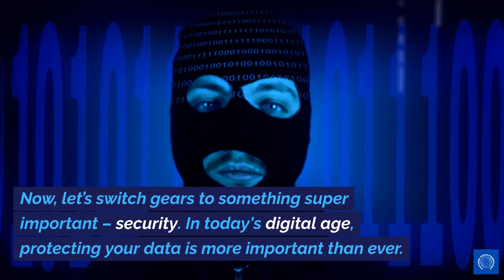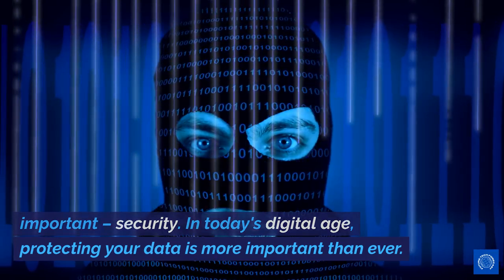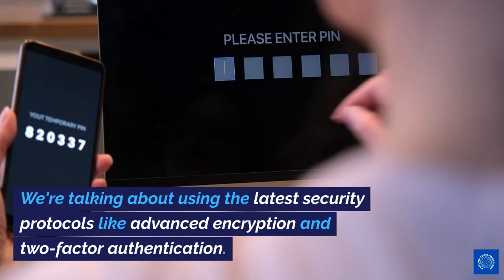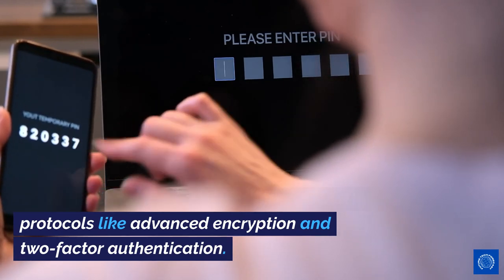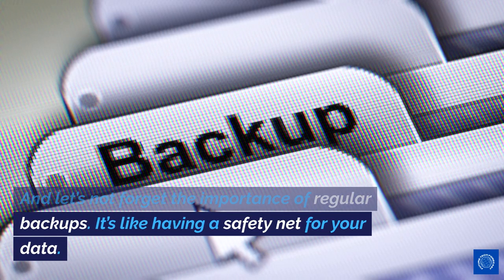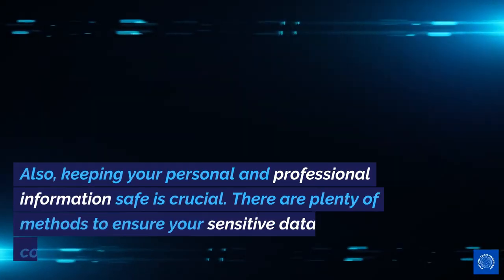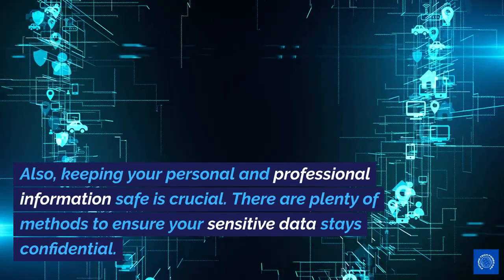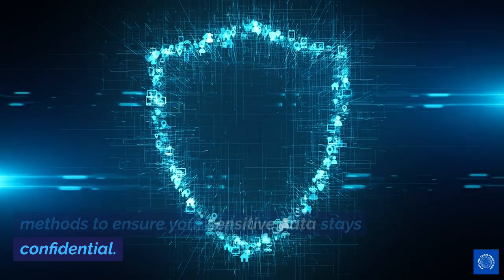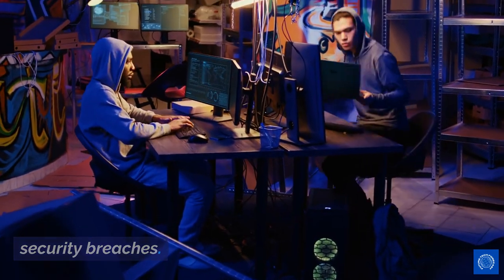Now, let's switch gears to something super important: security. In today's digital age, protecting your data is more important than ever. We're talking about using the latest security protocols like advanced encryption and two-factor authentication. And let's not forget the importance of regular backups — it's like having a safety net for your data. Also, keeping your personal and professional information safe is crucial. There are plenty of methods to ensure your sensitive data stays confidential. It's all about staying one step ahead of potential security breaches.